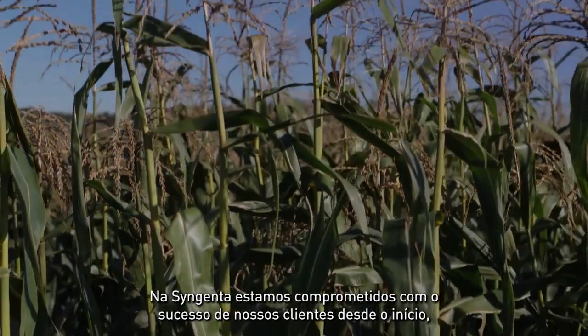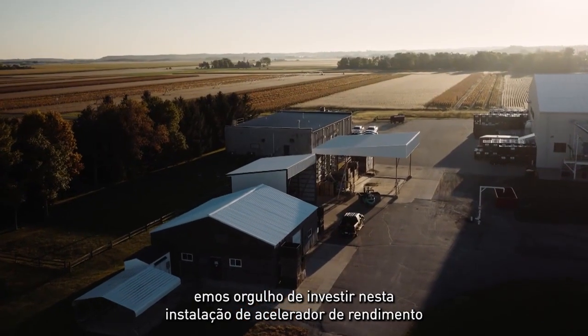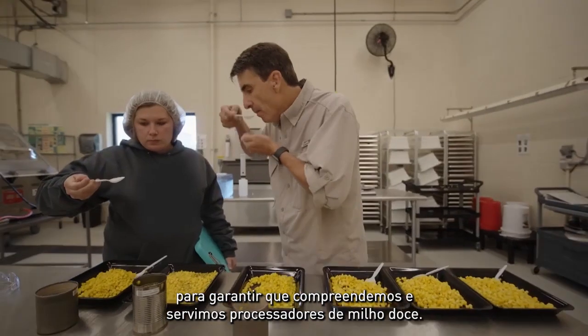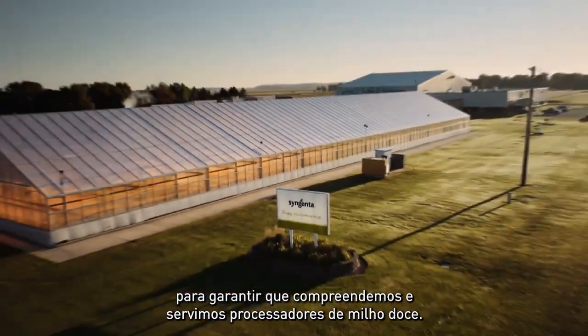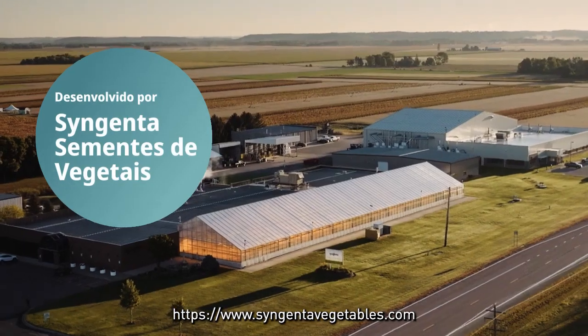At Syngenta, we're committed to our customers' success from the ground up. We're proud to invest in this Yield Accelerator facility to ensure we understand and serve sweet corn processors. Learn more about Syngenta vegetable seeds at syngentavegetables.com.